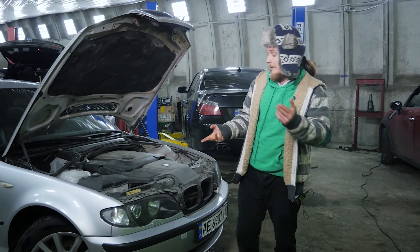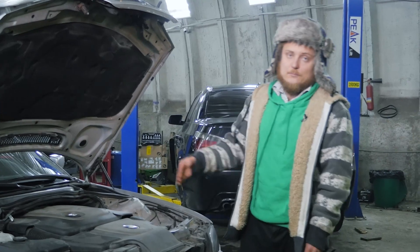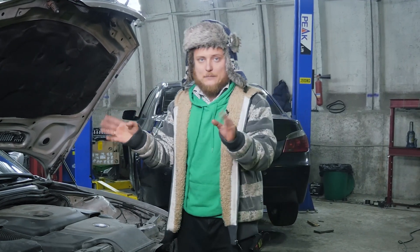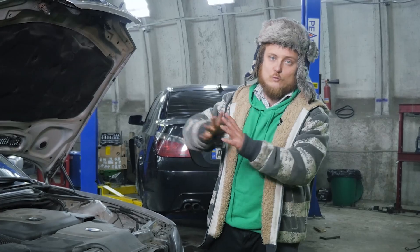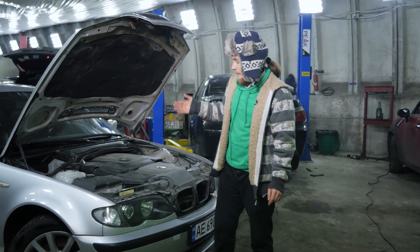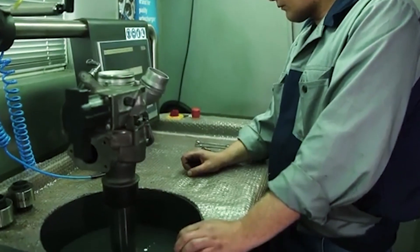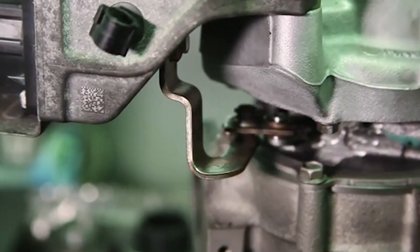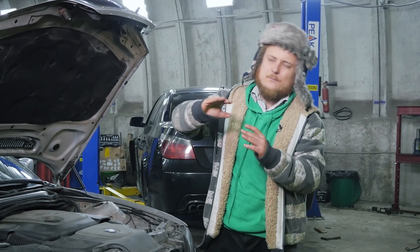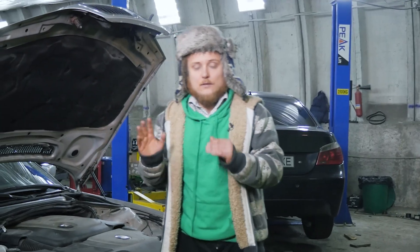Renewing all vacuum hoses is advisable. Startup issues might be due to soot contamination from the EGR system — we usually recommend removing the EGR to prevent soot buildup. Additionally, the vanes can get stuck or seized, so we remove the swirl flaps as well to ensure they don't obstruct airflow. If everything appears to be in good condition, remove the turbocharger and send it to a specialized facility. They'll assess whether it's leaking oil, check the geometry, and perform tests on geometry testing stands.